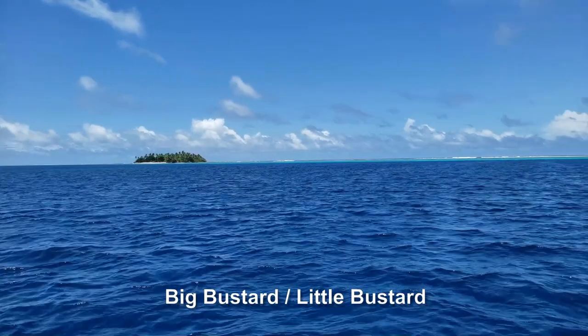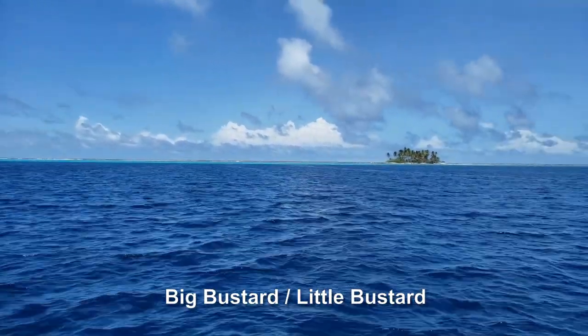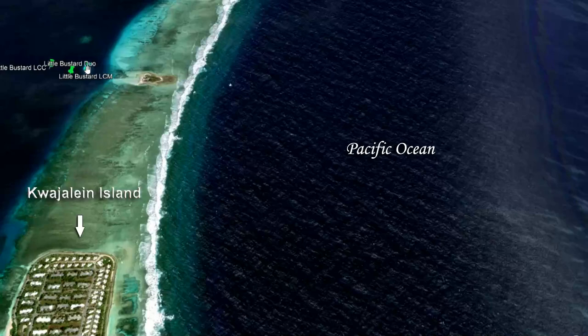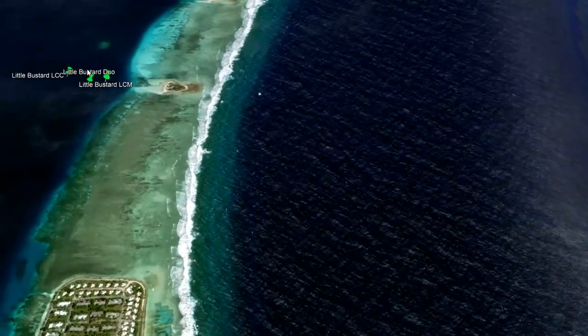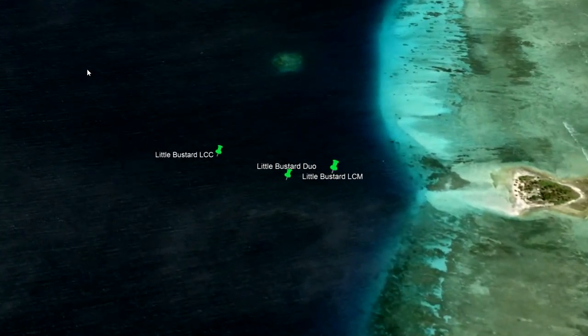Over the years following the invasion, the islands came to be called Big Bustard and Little Bustard. West of Warpape Island are wrecks known as the Little Bustard LCM, the Little Bustard Duo, and the Little Bustard LCC.